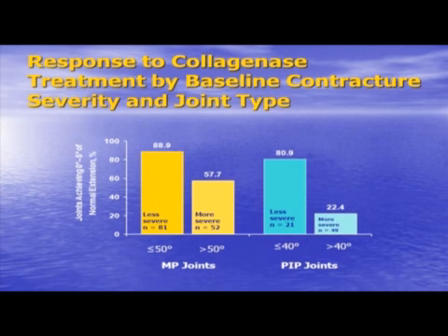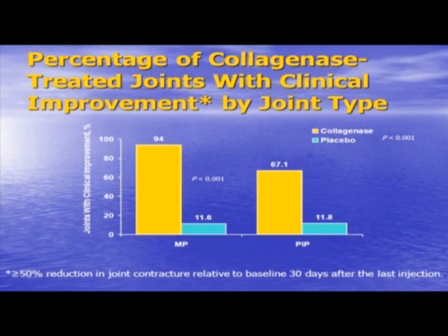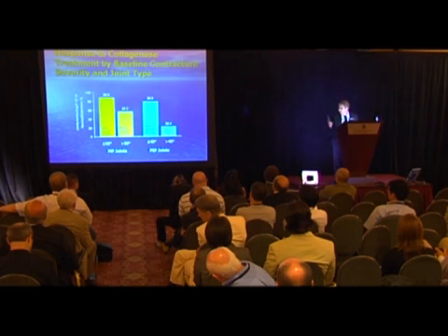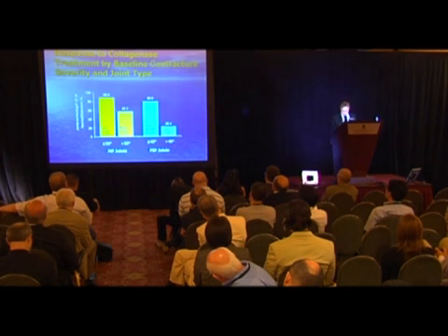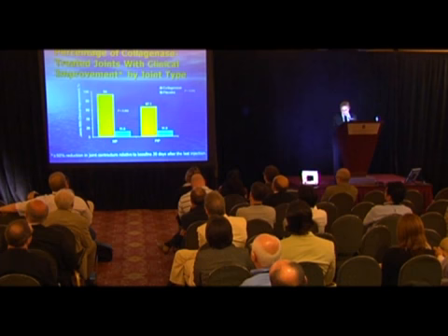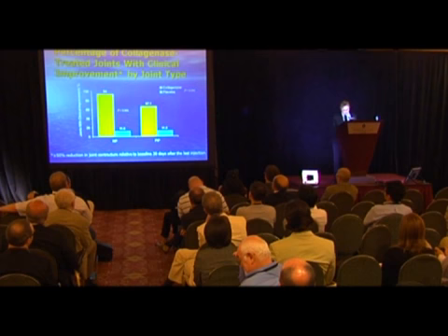Looking further at baseline severity and response to collagenase injection, MP joints had a good response, as did the less severe PIP joints. However, the more severe PIP joints — defined as greater than 40 degrees — were less responsive. For joints achieving greater than or equal to 50% contracture reduction, by joint type, it was 94% for MP joints and 67% for PIP joints.